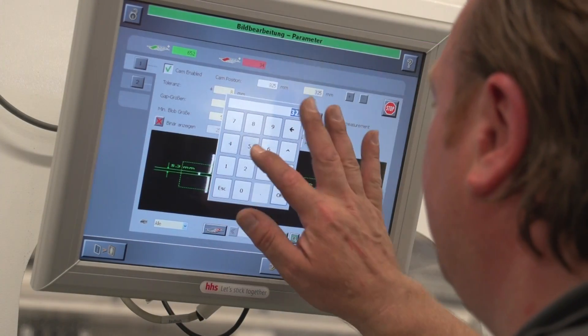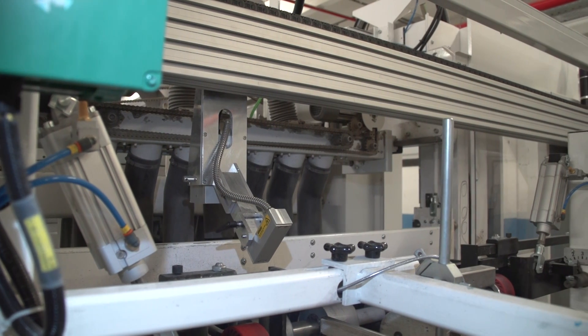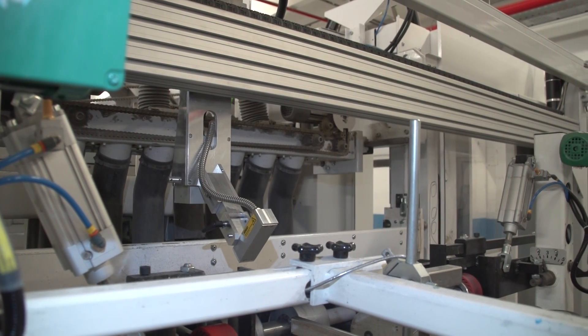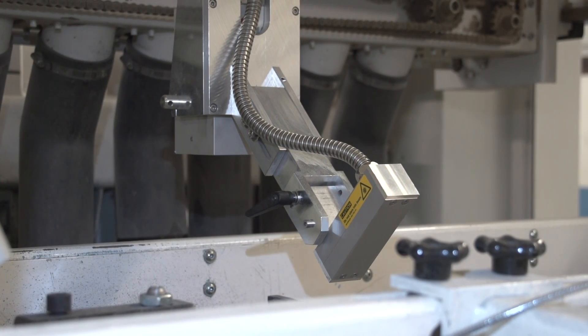After setting the camera position on the touchscreen, the camera and laser are traversed across in the exact measuring range. The measurement position is stored in the pattern memory for future recall.